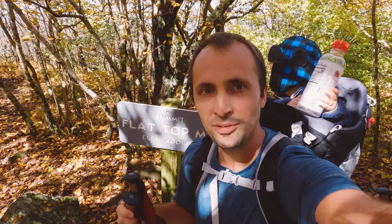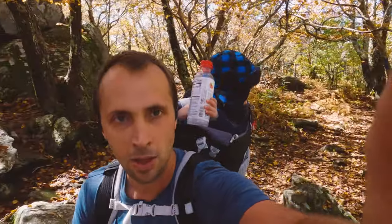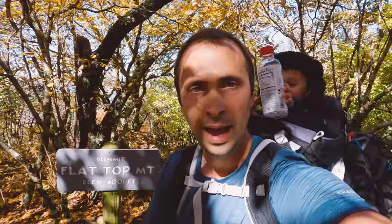We have reached the top of Flat Top Mountain. The elevation up here is 4,001 feet above sea level. Glad they got that one foot in there. Now you might look around up here and say, hey, where are the views? Well, the views are here but they are hidden off this way. I am going to walk up there and show you.